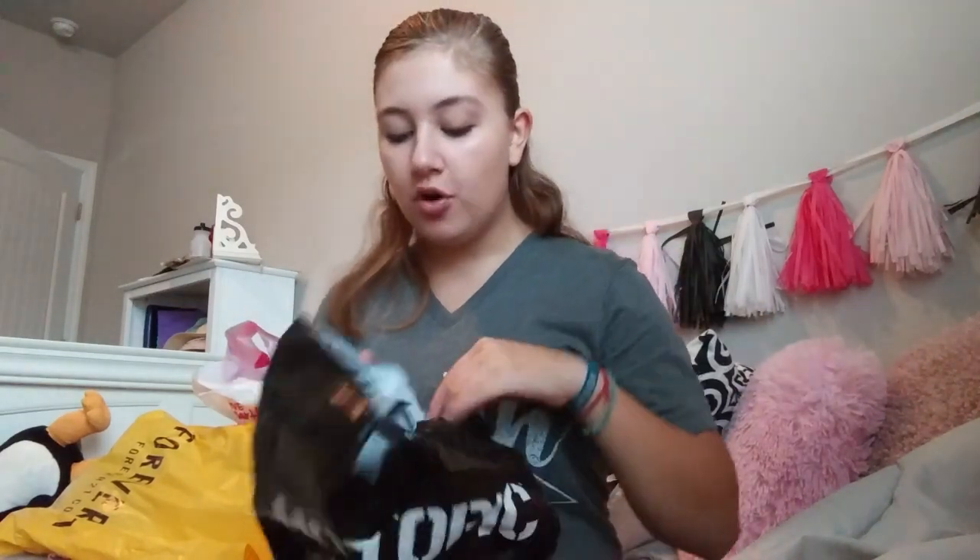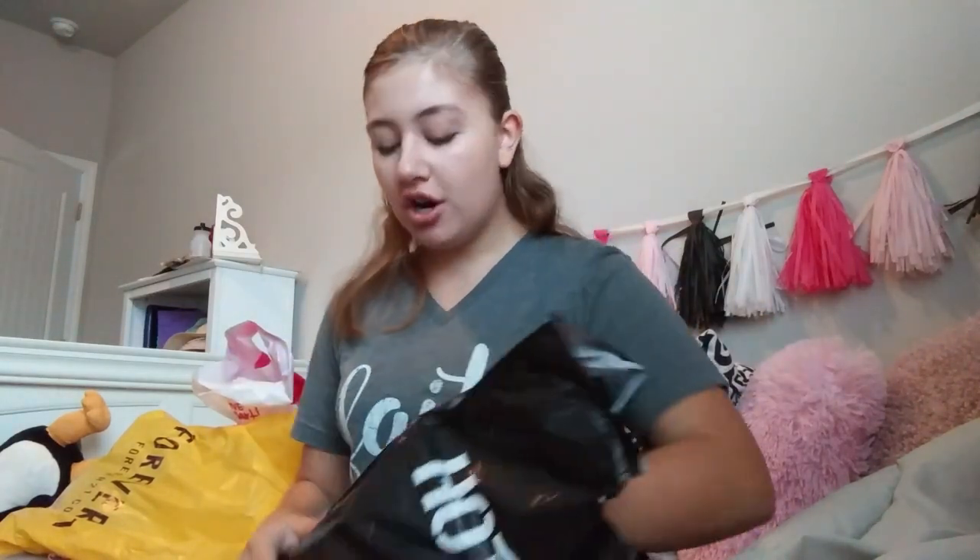Then I went to Hot Topic. Hot Topic was doing a deal — all of their t-shirts for $10. I was thinking I might just get one shirt. And then my sister takes me over to where the t-shirts are, kind of in the back corner where they have the either-gender t-shirts, and she finds me this one. And I just bought it right then.